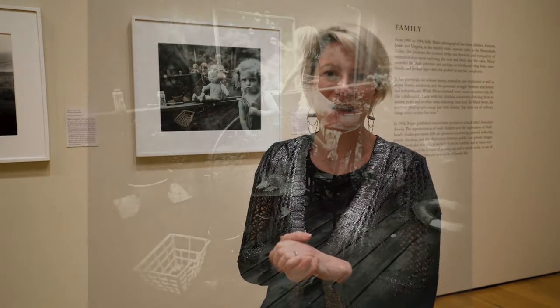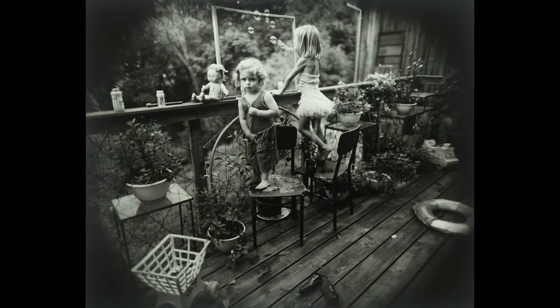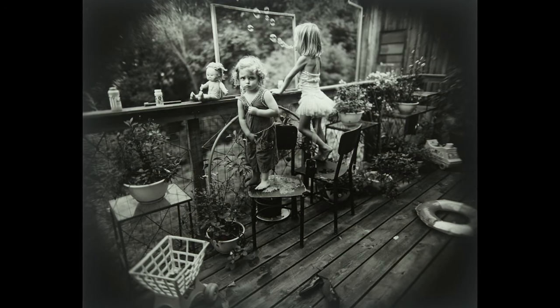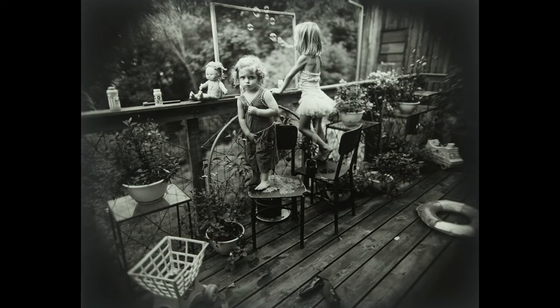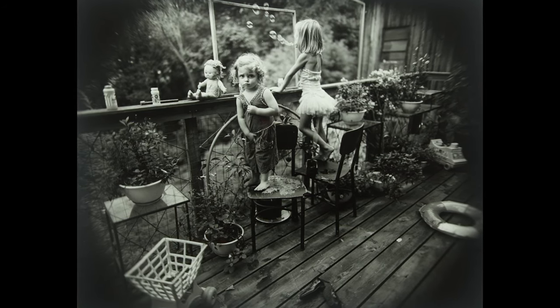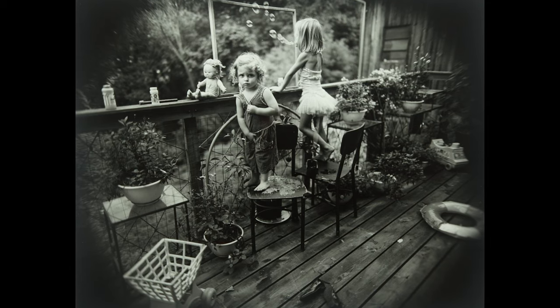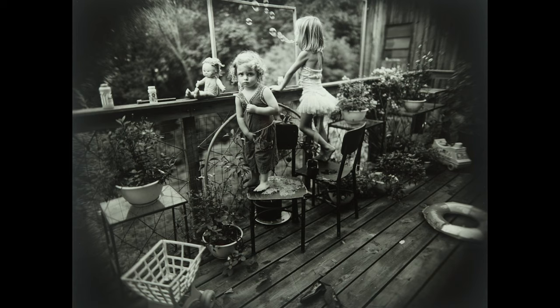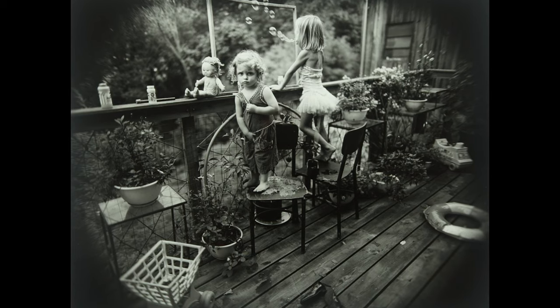Mann made these and other family pictures at their summer cabin on the banks of the Maury River in Virginia. The family spent their summers there — it had no running water, no electricity. It's this sense of beauty and privacy that allowed Mann to make these pictures with the collaboration of her children. What's so distinctive about her work is that she shows us childhood both from the point of view of the child, but also from the perspective of the adult who realizes how ephemeral and fleeting childhood really is.